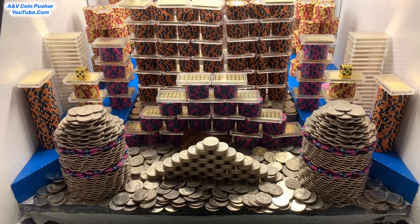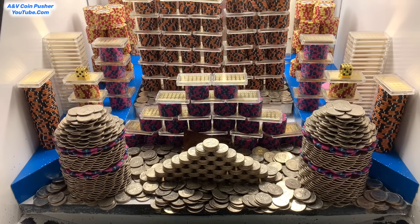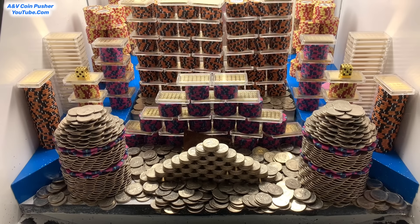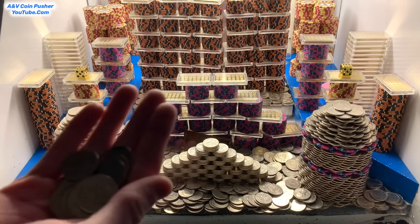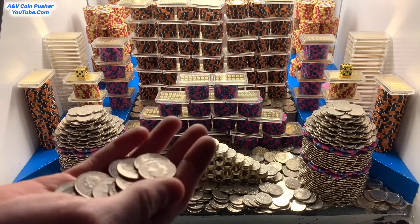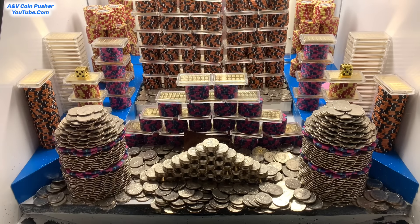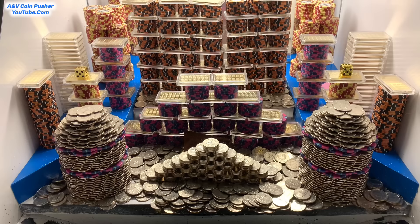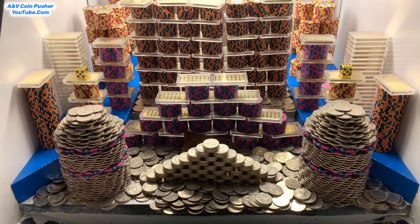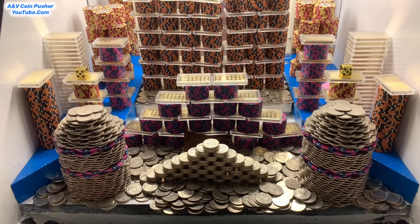One quarter fell down to the lower shelf. We got a bunch of quarters back on that push right there. Check this out — we got about 15 quarters or so. Let's put those quarters in there, try to get a bunch more quarters out of there. Yeah, there's tons of quarters on the edge right there in the center. We can get all those to go.